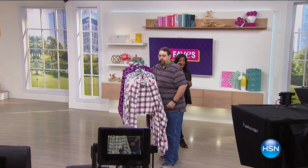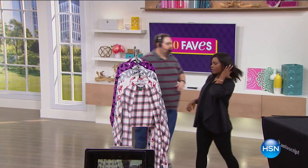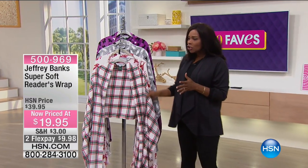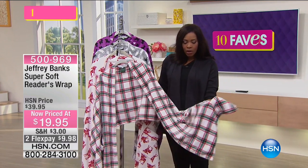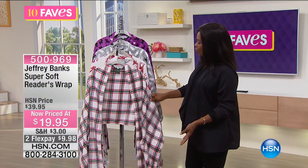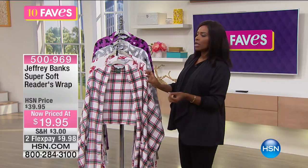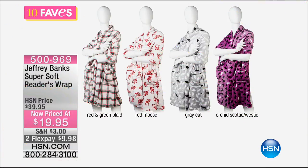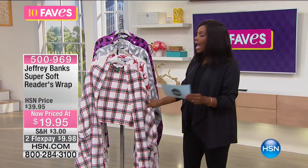We are already up to fave number nine. This one's from Jeffrey Banks — the Super Soft Reader's Wrap. Your choices are red and green plaid, red moose, gray cat, and orchid Scotty Westie. When you see Scotties and Westies and you think Jeffrey Banks, it all makes perfect sense. It's a one-size-fits-most — more like a shawl than a robe. It's called the Reader's Wrap because it has big pockets down at the bottom on both sides.